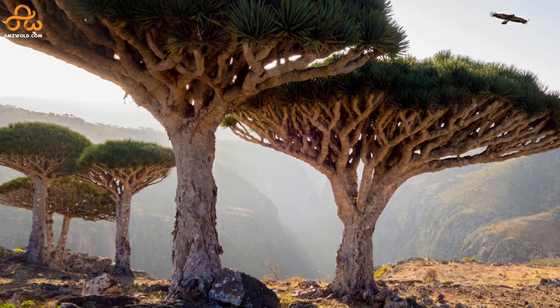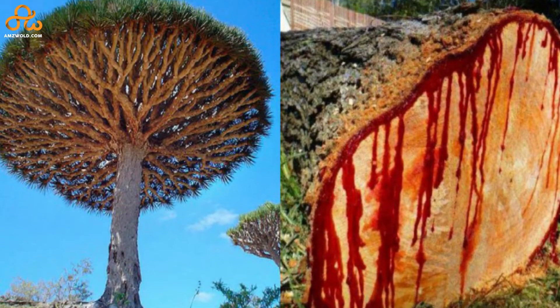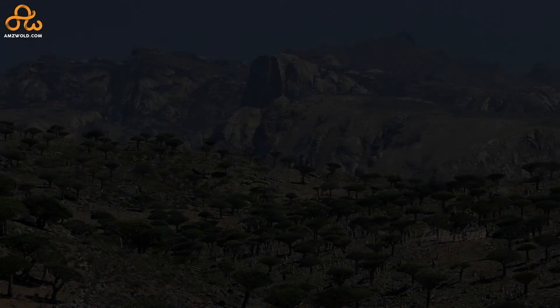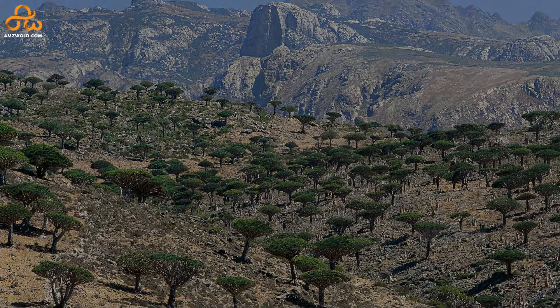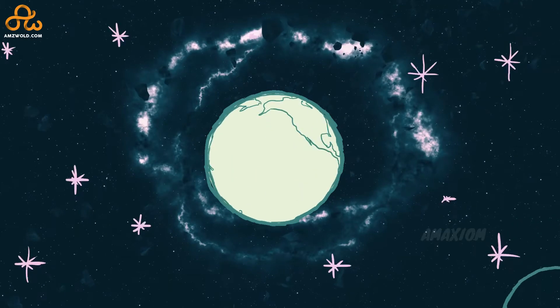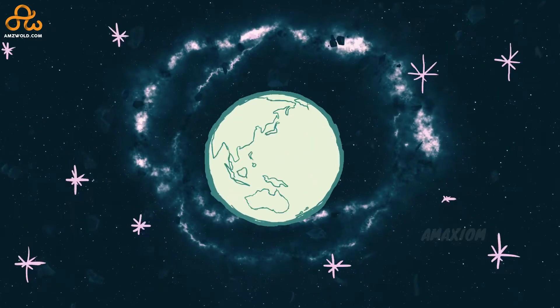Hello all! Today we are going to tell you about the Socotra Dragon Tree — the tree that bleeds when cut, a tree that seems to have time traveled from the times when dinosaurs walked the earth. Welcome to yet another episode of Maximum The Amazing World, where we show you the most amazing things all over the world and also the universe.